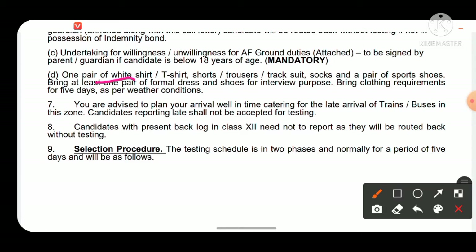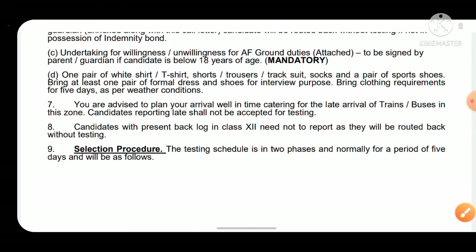For clothing, carry one pair of white shirt, T-shirt, shorts or trousers, tracksuit, socks, and sports shoes. For interview purposes, bring at least one pair of formal dress and shoes.